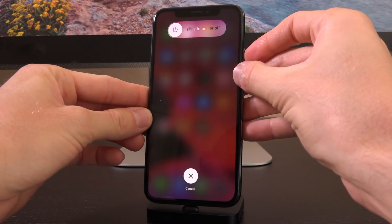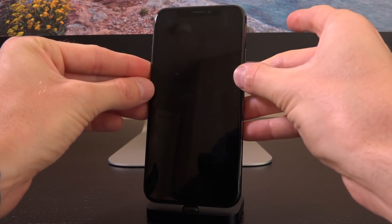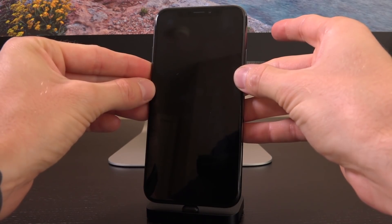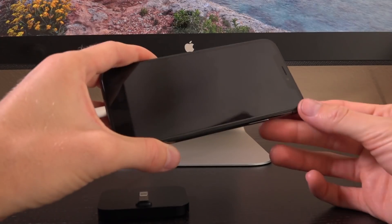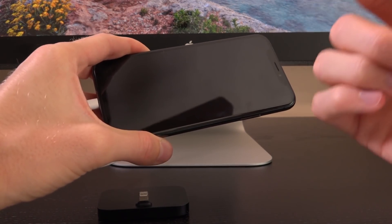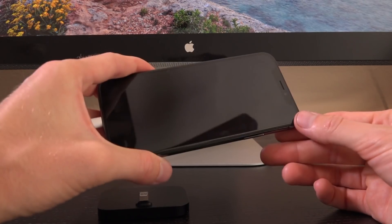We need to wait for the screen to go black, let go, then start holding — one, two, three, four, five. Let go of the side button, keep holding volume down. That was five seconds, and then your computer should recognize it. You can see that iTunes pops up saying that it has detected an iPhone in recovery mode. Even though it says that, we are in fact inside of DFU mode — the telltale sign is the black screen. If your device stays with a black screen but is recognized inside of iTunes, that means you're inside of DFU mode, which is where we need to be.